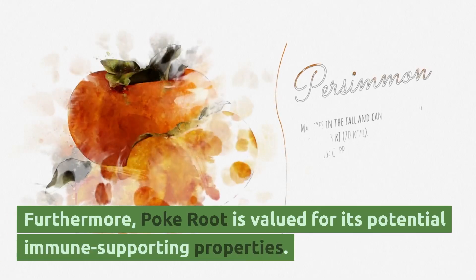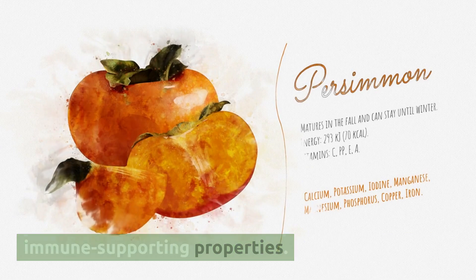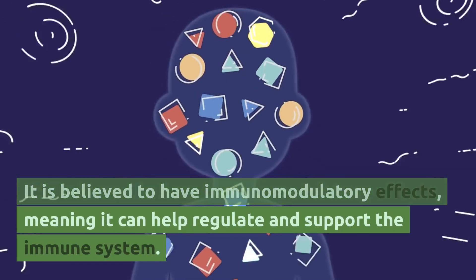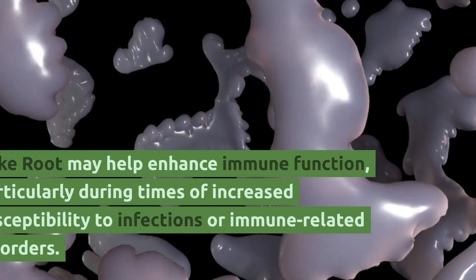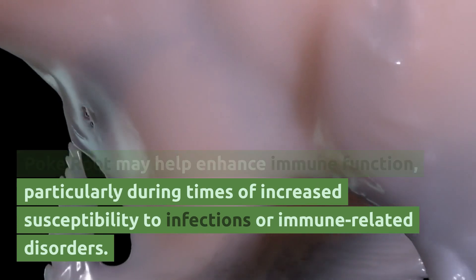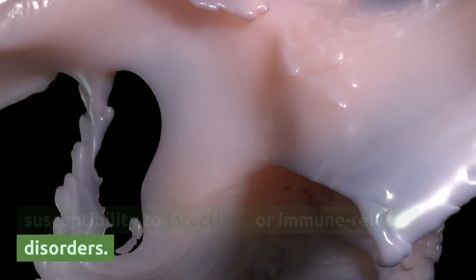Furthermore, poke root is valued for its potential immune-supporting properties. It is believed to have immunomodulatory effects, meaning it can help regulate and support the immune system. Poke root may help enhance immune function, particularly during times of increased susceptibility to infections or immune-related disorders.